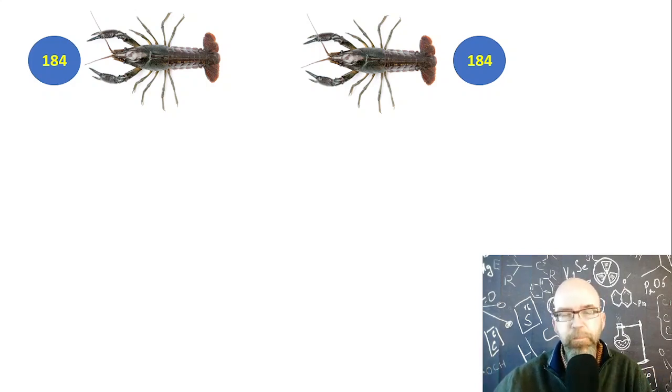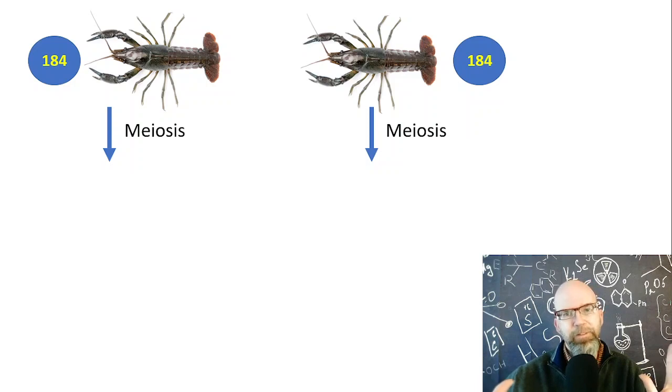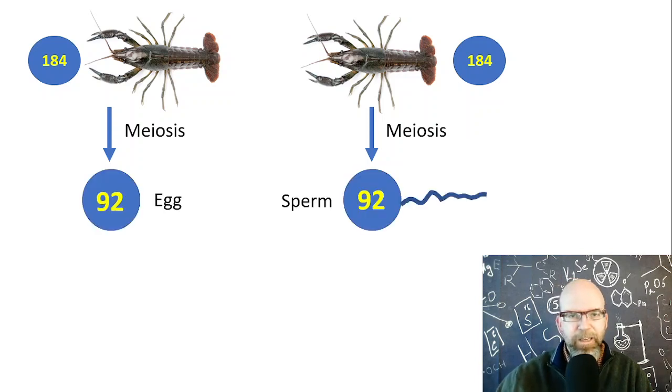What would usually happen in any crayfish species is that you'd have two individuals — a male and a female. In this case we have Procambarus fallax, and that species has 184 chromosomes. So you're starting with two crayfish, each with 184 chromosomes. In order to reproduce, two diploid organisms — you and I are diploid organisms, we have two copies of our genome — have to go through a process called meiosis: dividing the genetic material in half. If we take 184 chromosomes and divide them in half, we end up making an egg and a sperm, each with 92 chromosomes.